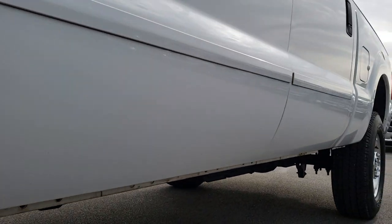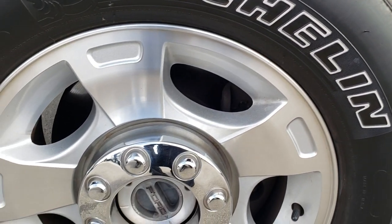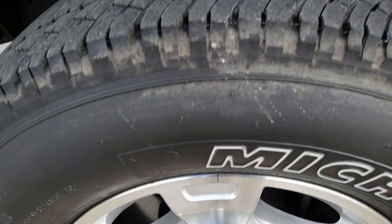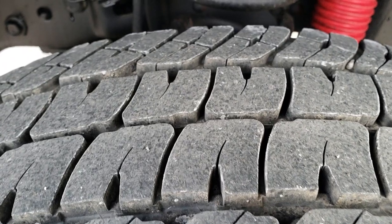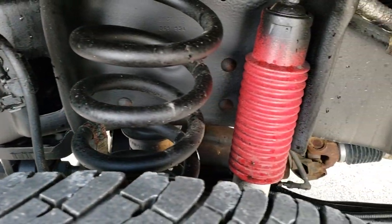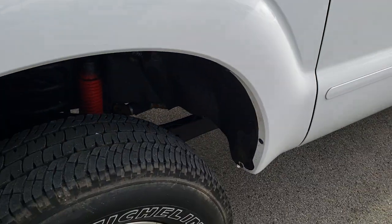All the lower rockers are in excellent shape. It has the factory alloy rims and Michelin LT275/70R18 tires. These tires have right around 70-80% of the tread left. You can see the frame and the underbody is very clean on this truck. It does have the Rancho shocks, part of that FX4 package.